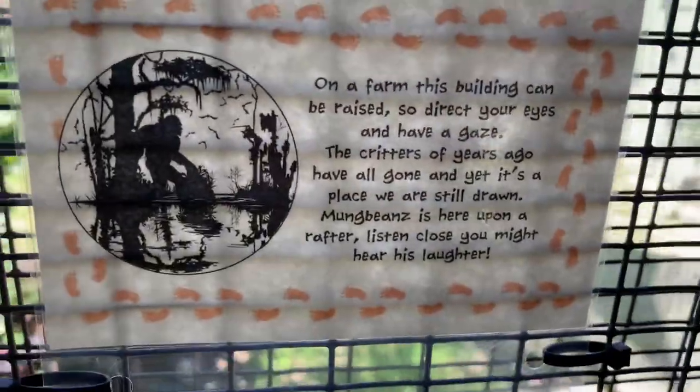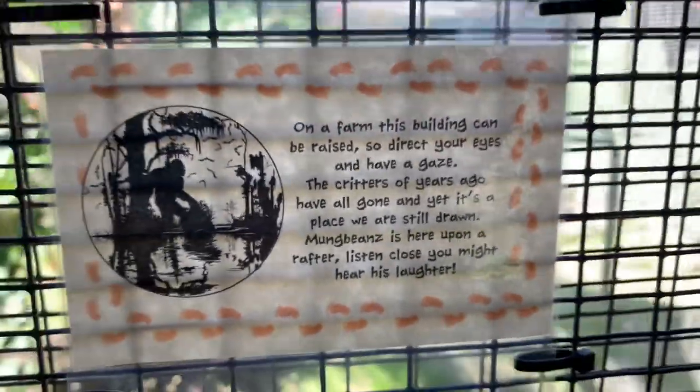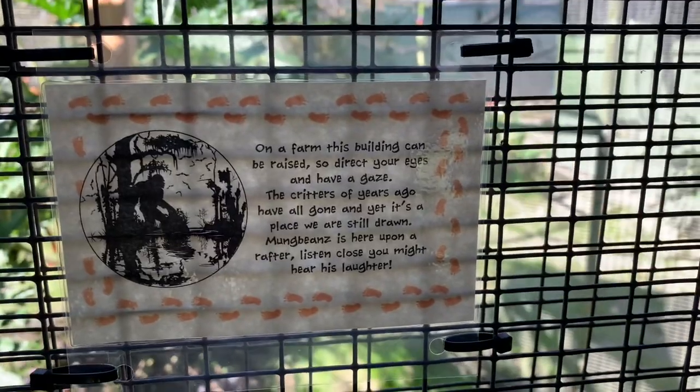Here's the clue for Mung Beans the Skunk Ape — but Amanda already found him, so this is the clue if we needed it. The rafters of the barn. I already spotted him though. Nice try, Mung Beans. Maybe next year.